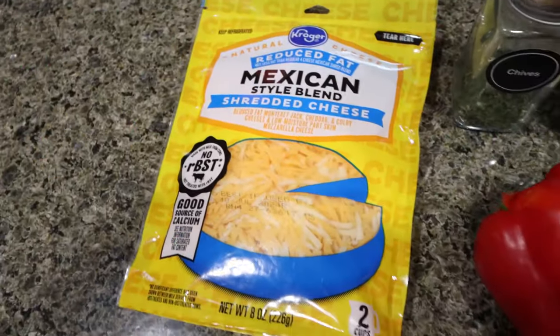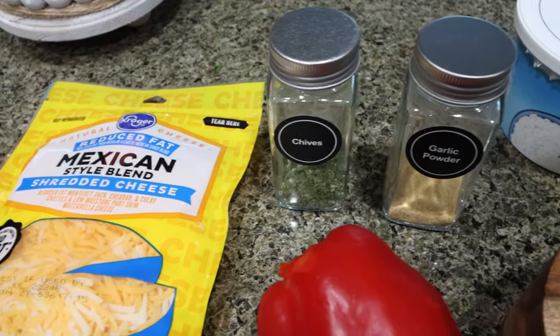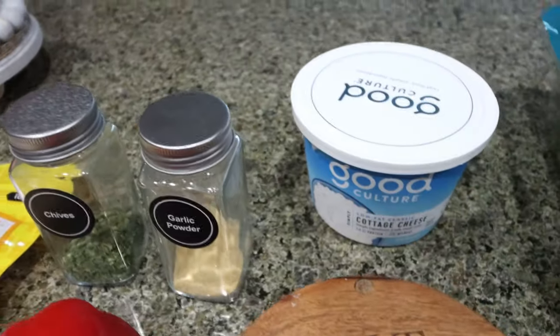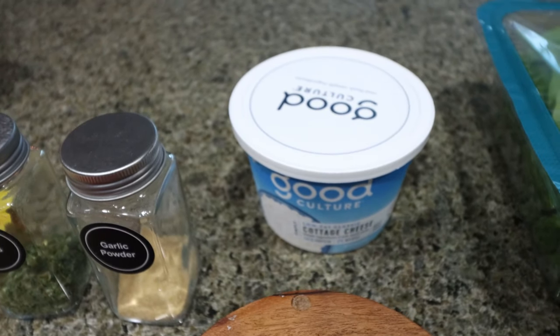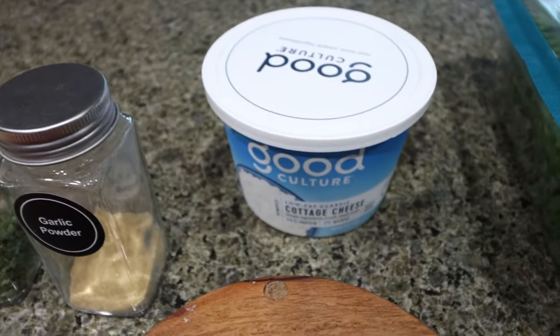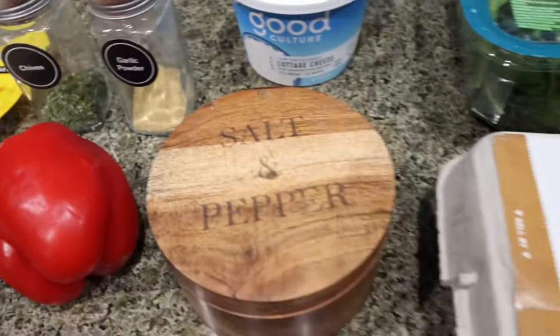You're going to need light cheese of your choice, a red bell pepper, chives, and garlic powder. I'm using Good Culture cottage cheese. The recipe actually calls for cottage cheese with chives, so since this doesn't come with chives, I'm going to add my own, along with salt and pepper.